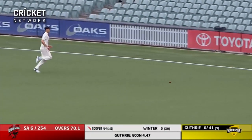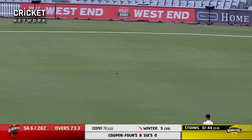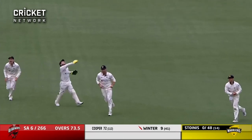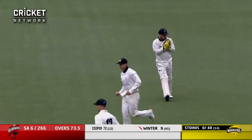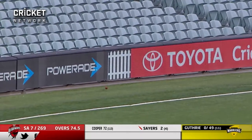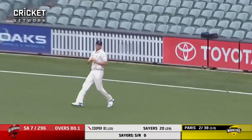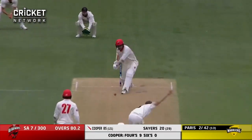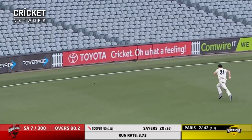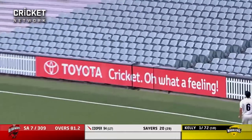Great shot from Cooper and he bisects the full contingent. He edges through what would have been third slip — Nick Winter. And that's out — yeah, I could hear it from here through the window. Width from Guthrie and Sayers is going to help himself. Lost it to fine leg and he's dropped it. Cooper this time goes over the top of point for four more. This one's short and smashed between the two fielders.